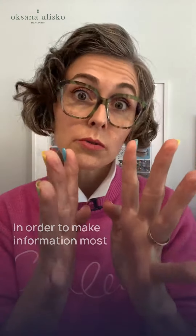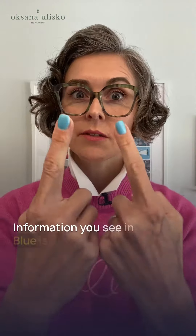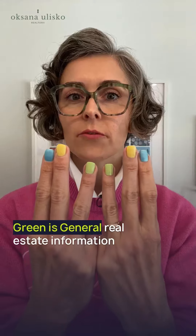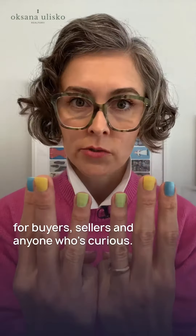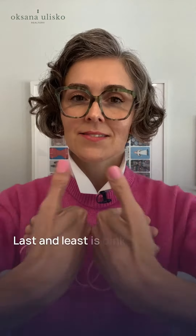In order to make information most accessible and easier to find, I'm going to color code it. Information you see in blue is for buyers; information in yellow is for sellers. When you mix blue and yellow you get green — green is general real estate information for buyers, sellers, and anyone who's curious. Purple is the color of royalty; information in purple is for your palace, your home.